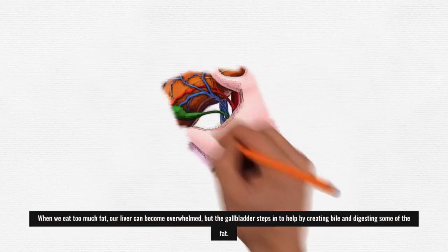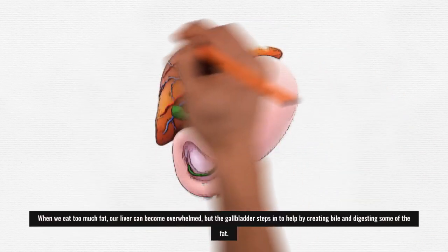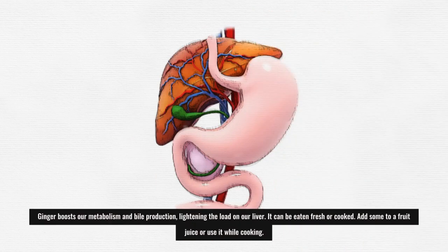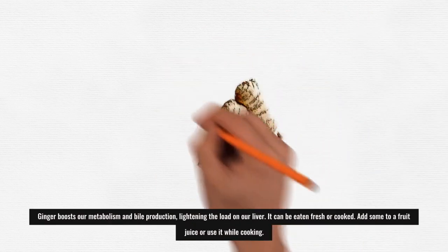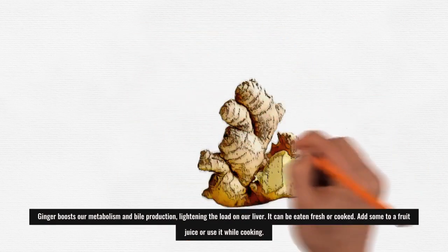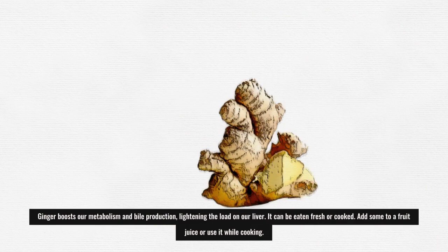When we eat too much fat, our liver can become overwhelmed, but the gallbladder steps in to help by creating bile and digesting some of the fat. Ginger boosts our metabolism and bile production, lightening the load on our liver. It can be eaten fresh or cooked — add some to a fruit juice or use it while cooking.